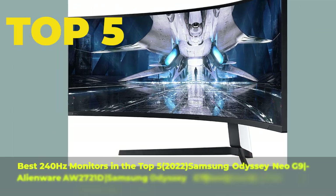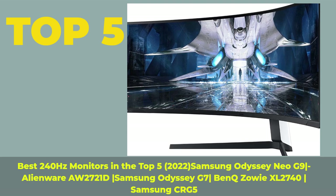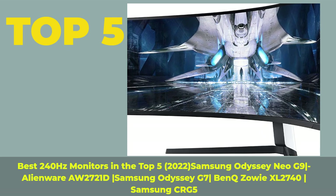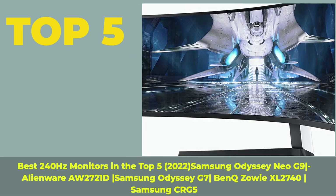Top 5 best 240Hz monitors in 2022: Samsung Odyssey Neo G9, Alienware AW2721D, Samsung Odyssey G7, Bencuso EXL2740, Samsung CRG5.